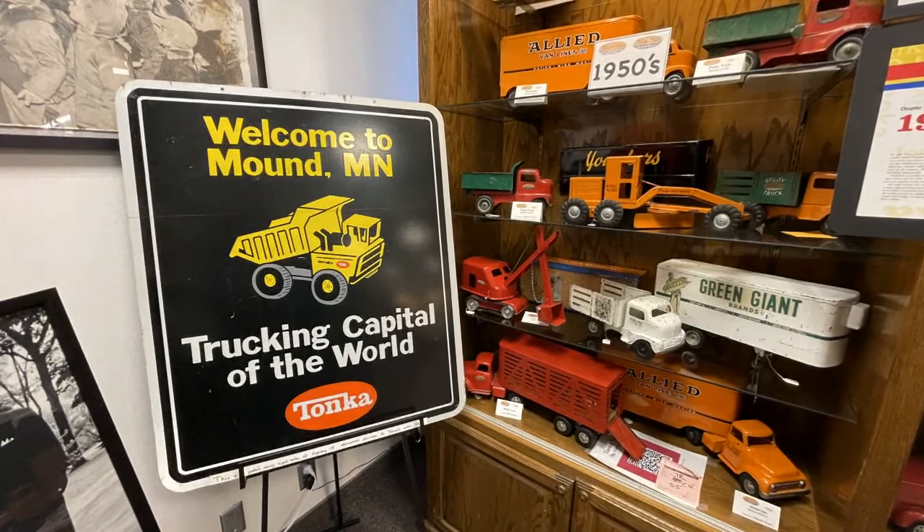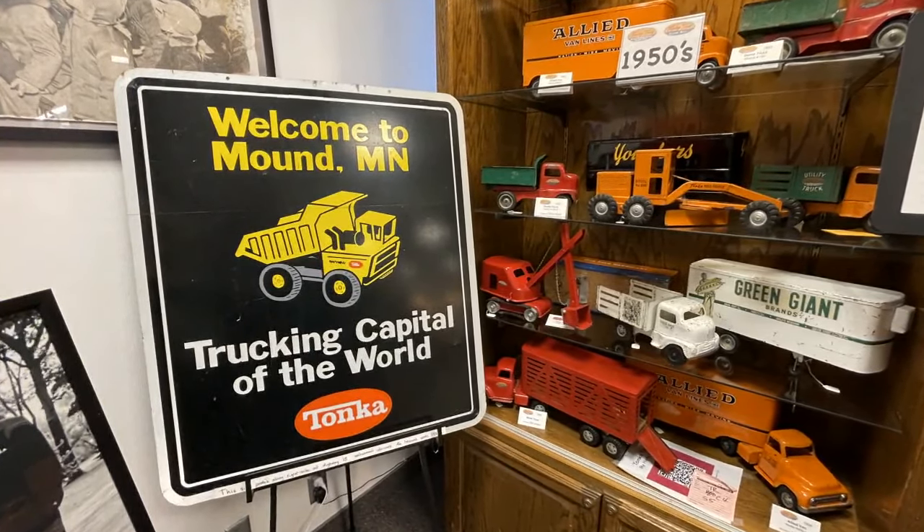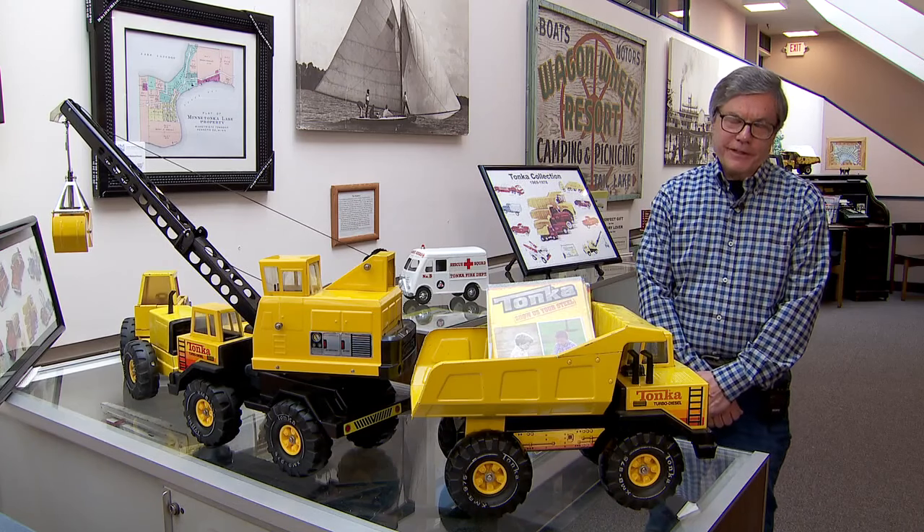'And we had a sign outside just coming into the city where we were the truck capital of the world.' 'But they were toy trucks?' 'But they were toy trucks, yes.'